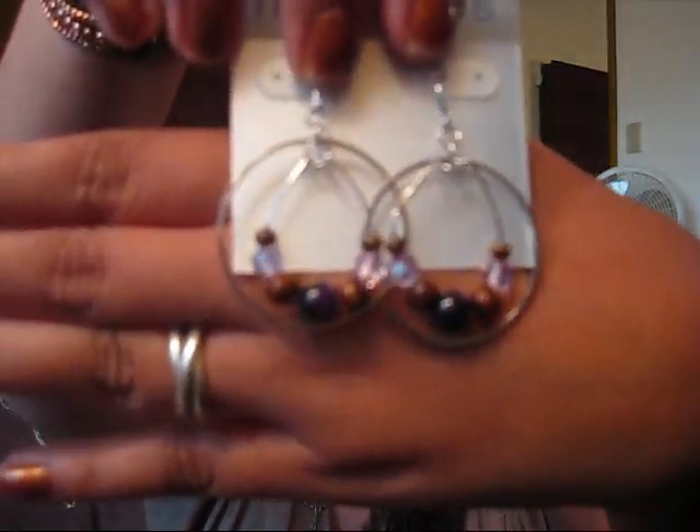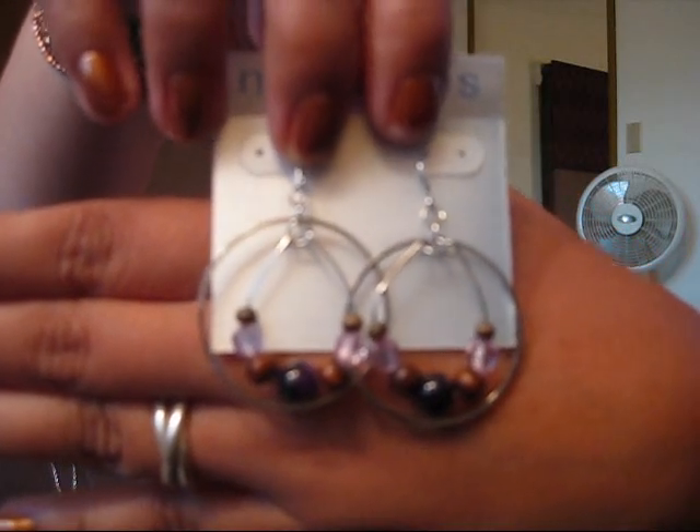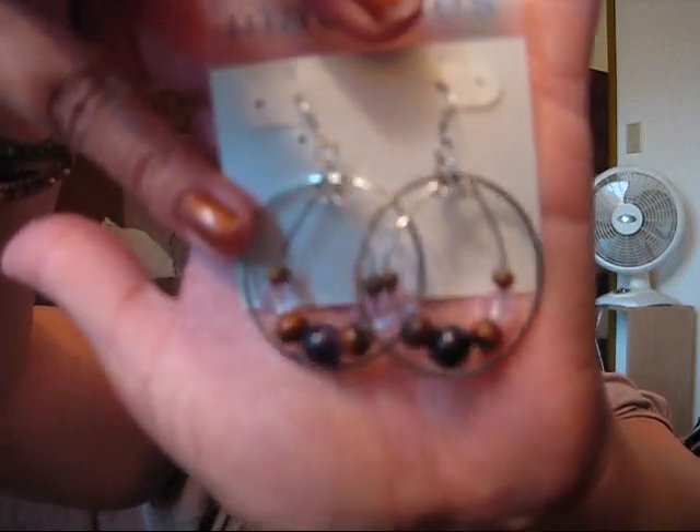The next thing I got was these earrings. They are hoops — two silver hoops with purple beads of different shades of purple on the inner beading loop. I wear a lot of purple especially during the school year. They're a good size, not too big and not too small for hoops, and the purple color is really pretty. These were on sale for $1.99 so I couldn't pass that up.